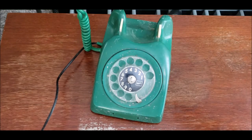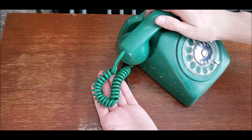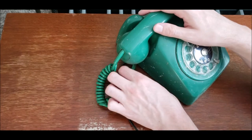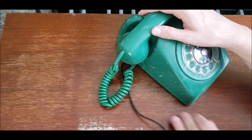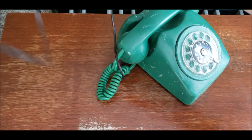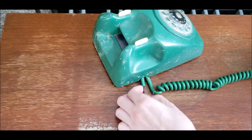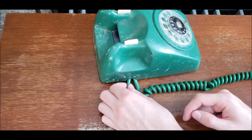The cord is interestingly short on this phone. I'm not sure if that's the way it used to be, or if it was shortened, or if there was a problem with it — we'll figure that out. Also, the line cord was definitely something added later. It's a really short cord, and they kept the restraint and just put it right through there.